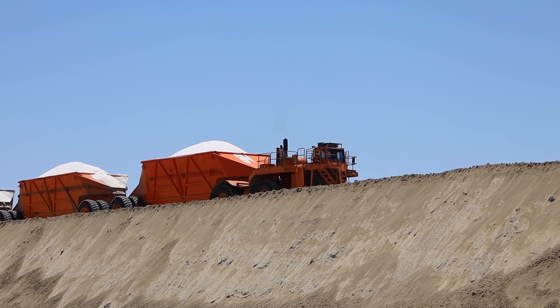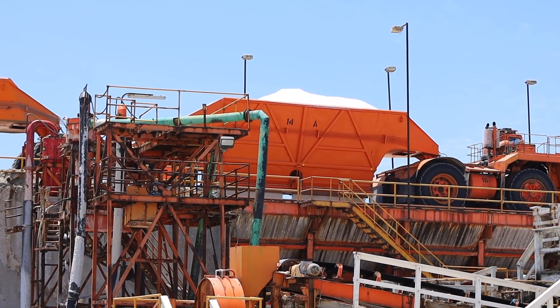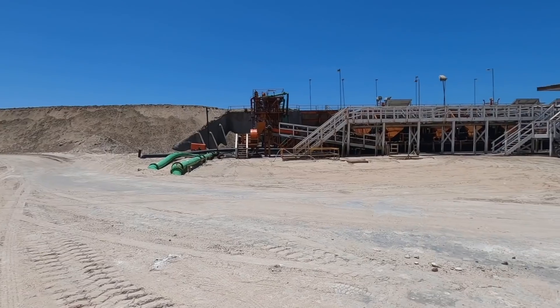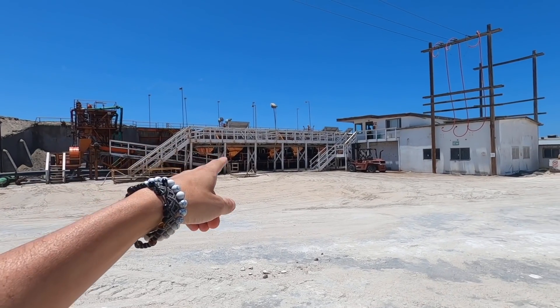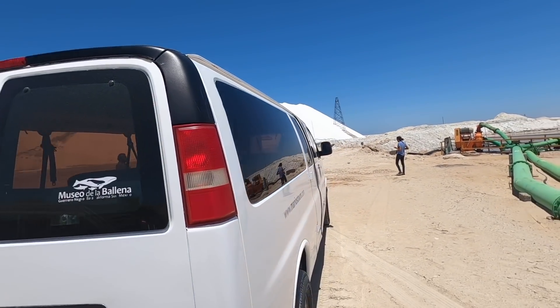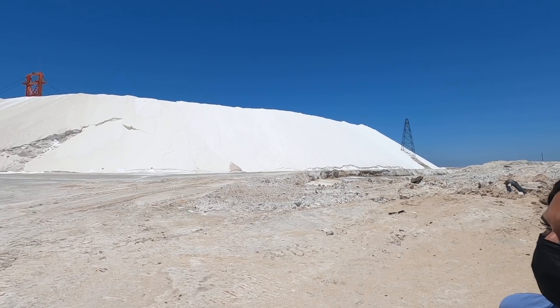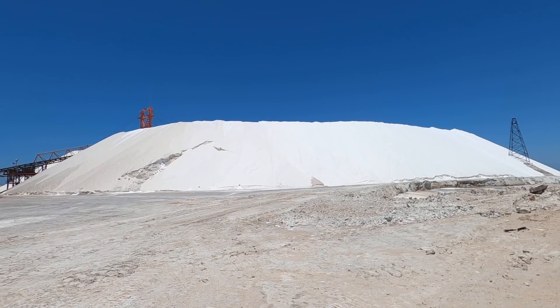We've now stopped at the wash plant. We saw the harvesting part, and those orange container trucks bring the salt here. The color of the salt going into the containers was actually a brown color — not pure white. This process doesn't use chemicals. Because of COVID we can't go up to see the machinery properly, but normally you can walk up there. And look at this huge amount of salt — I think that's the most salt I've ever seen. The biggest salt dune ever. That is crazy.